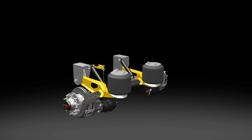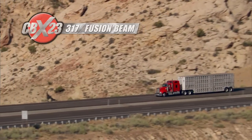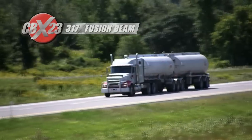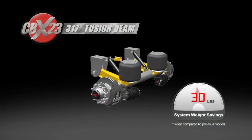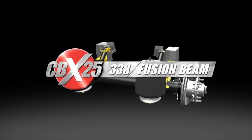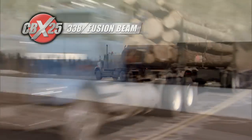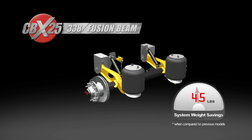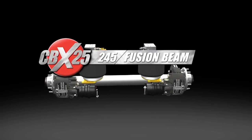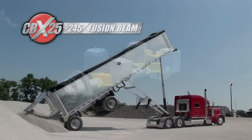The CBX 23 with 317 fusion beam for livestock, grain, dry bulk, and standard duty tanker trailers is 30 pounds lighter per system. The CBX 25 with 338 fusion beam for tankers and lockers saves over 45 pounds of weight per system.